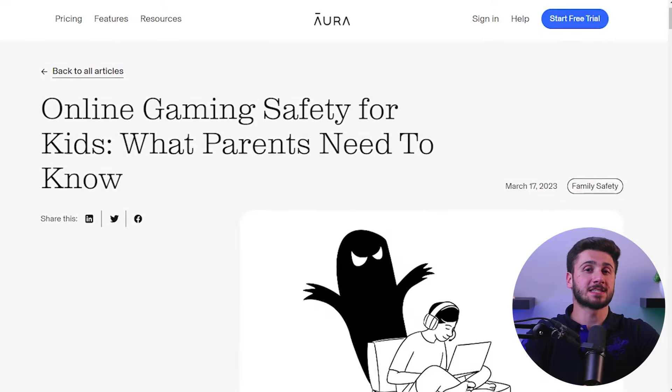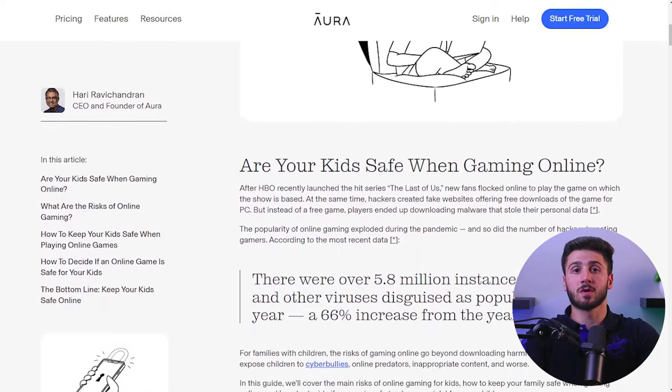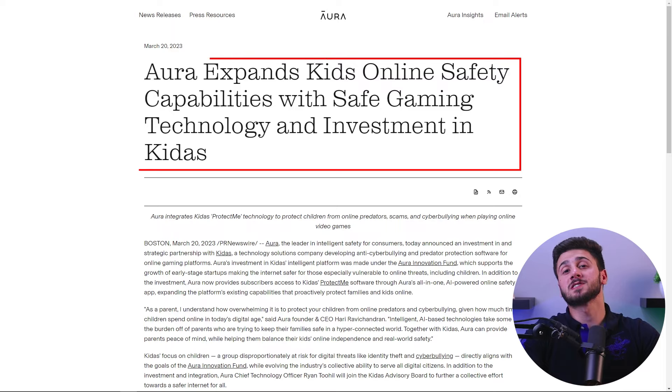When it comes to monitoring devices, Aura offers a feature I've yet to see any other parental control service offer, which is protection while gaming. Today's kids are always on their computers playing video games and they're always prone to bullying or encountering malicious actors. Thanks to Aura's partnership with Kidas, you can provide your child with a safe and healthy gaming experience using their Protect Me software. This software keeps monitoring voice chat and in-game chat, scanning for cyberbullying attempts or harmful behavior, and whenever such instances are detected, it sends you an alert with a snippet of the encounter.